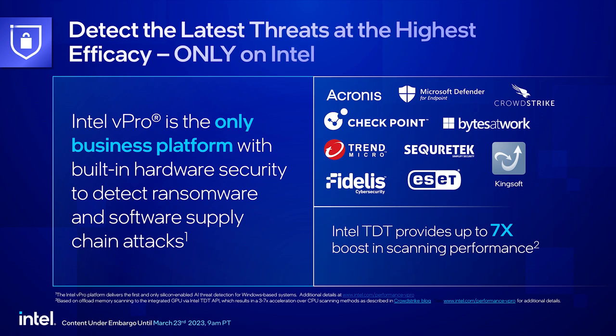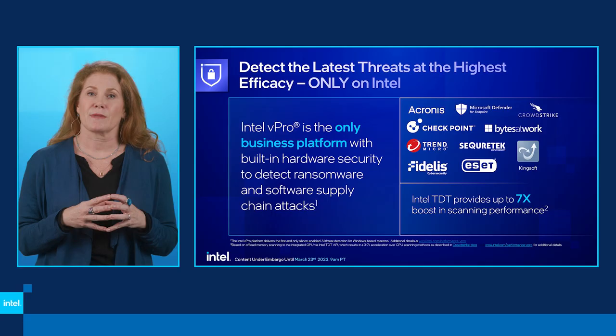No one wants their business to be the next security breach headline. Intel Threat Detection has the first and only hardware-based ransomware detection to improve efficacy and speed of detection. Today we're highlighting several new security partners integrating or releasing new Intel Threat Detection-enabled solutions. I'll highlight the pioneering work CrowdStrike has done to reimagine memory scanning to uncover fileless malware attacks at the earliest phases before they deploy on the PC or across the fleet.